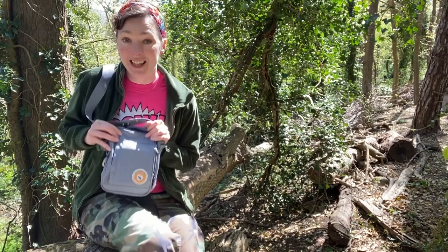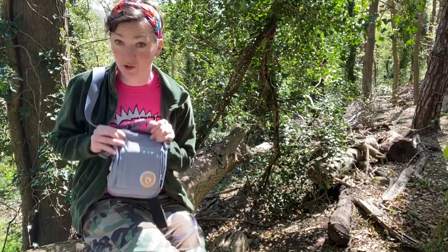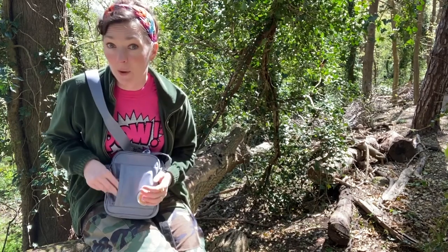This bag I keep packed up under my desk, and any time of day I want to go out bird spotting I just grab it and throw it on. In it is everything that you need to go out bird spotting.